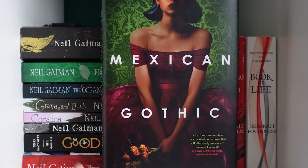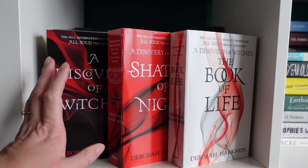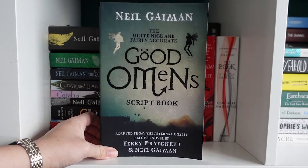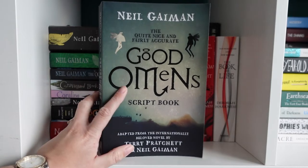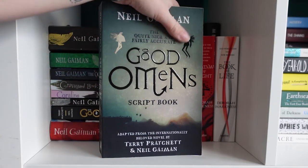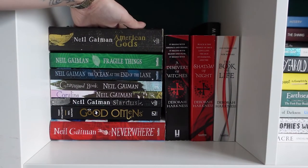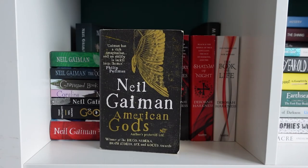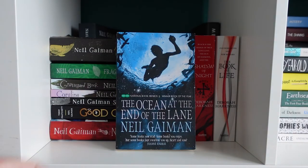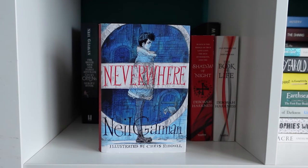On this cube I have Mexican Gothic by Silvia Moreno-Garcia. Then the All Souls trilogy: A Discovery of Witches, Shadow of Night and The Book of Life by Deborah Harkness. The tall paperback at the back is Neil Gaiman's Good Omens script. This is the start of the Neil Gaiman collection: American Gods, Fragile Things, Ocean at the End of the Lane, The Graveyard Book, Coraline, Stardust, Good Omens (written with Terry Pratchett), and Neverwhere.